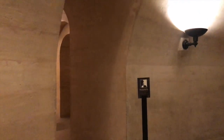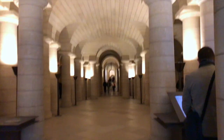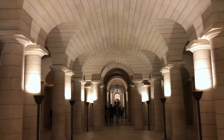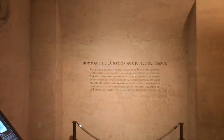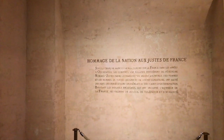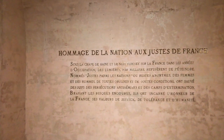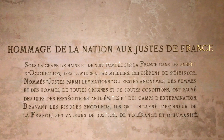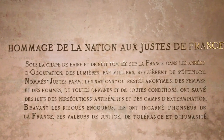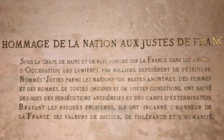Jacques Chirac stated that an injustice was being corrected with the proper honouring of one of France's greatest authors. President Jacques Chirac in January 2007 also unveiled a plaque in the Pantheon to more than 2,600 people recognised as Righteous Among the Nations for saving the lives of Jews who would otherwise have been deported to concentration camps. The plaque says in French: 'Under the cloak of hatred and darkness that spread over France during the years of Nazi occupation, thousands of lights refused to be extinguished. Named as the Righteous Among the Nations or remaining anonymous, women and men of all backgrounds and social classes saved Jews from antisemitic persecution and extermination camps. Braving the risks involved, they embodied the honour of France and its values of justice, tolerance and humanity.'